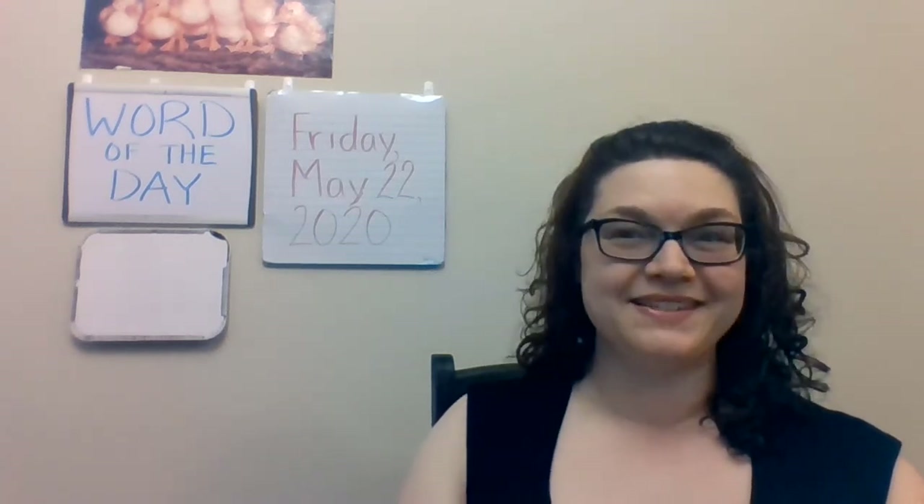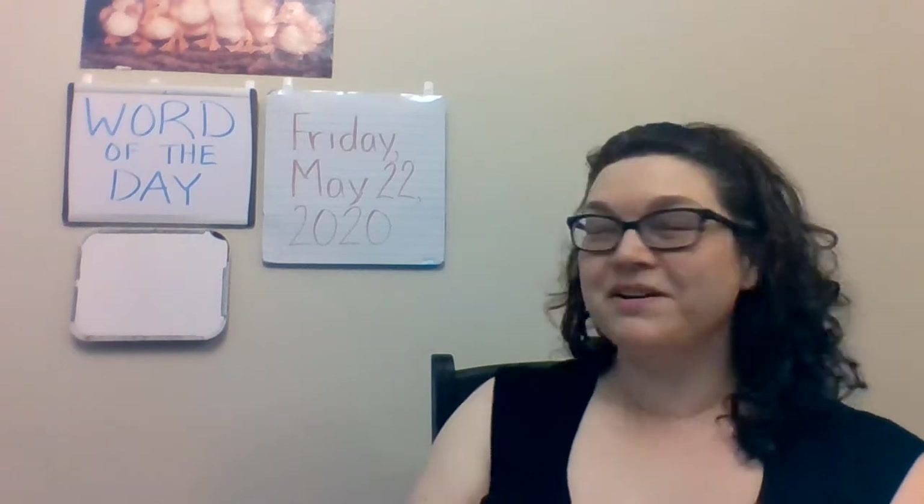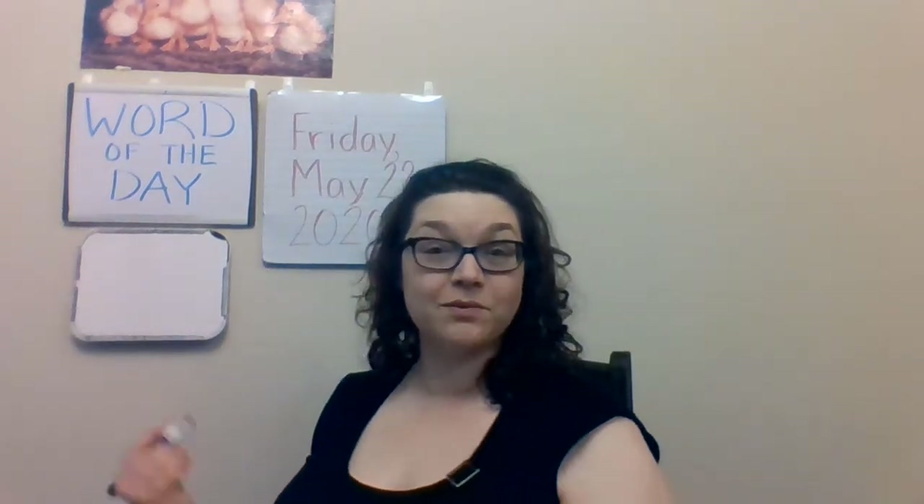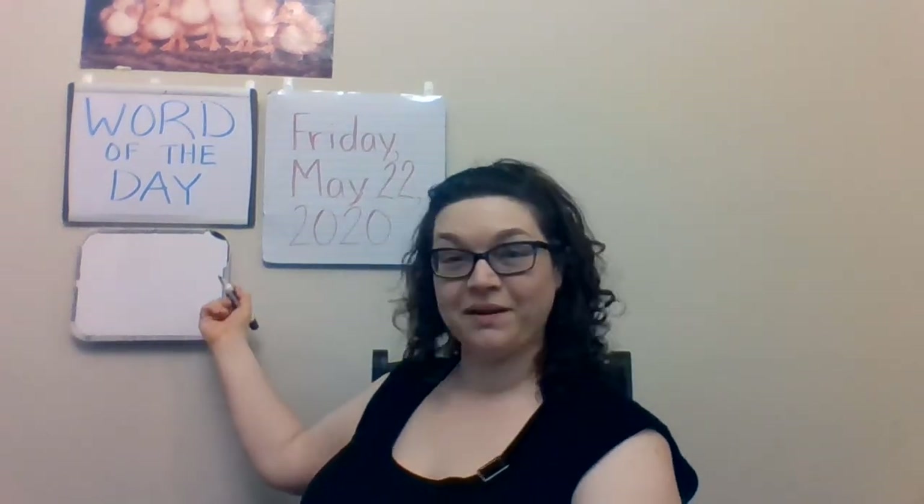So never fear, I'm still around. Our word of the day is one that I'm pretty sure most of you haven't heard of, which is good. I wouldn't want to give you a bunch of easy words you already know. That would be rather boring, don't you think?